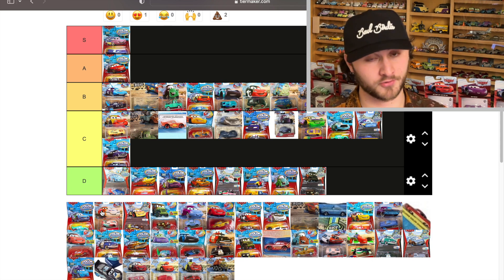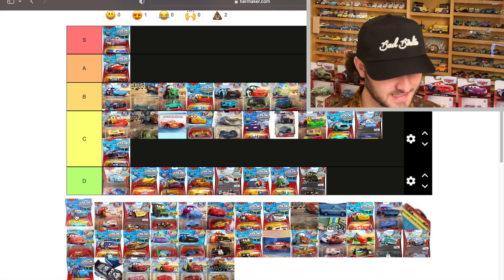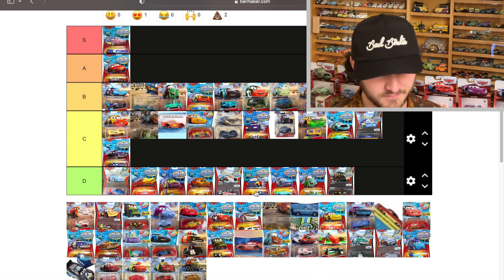Dinoco McQueen is the exact same color change as the regular blue to green, but it looks even worse than Chick. Also — Smokey would have been a great color changer, or any of the Legends.